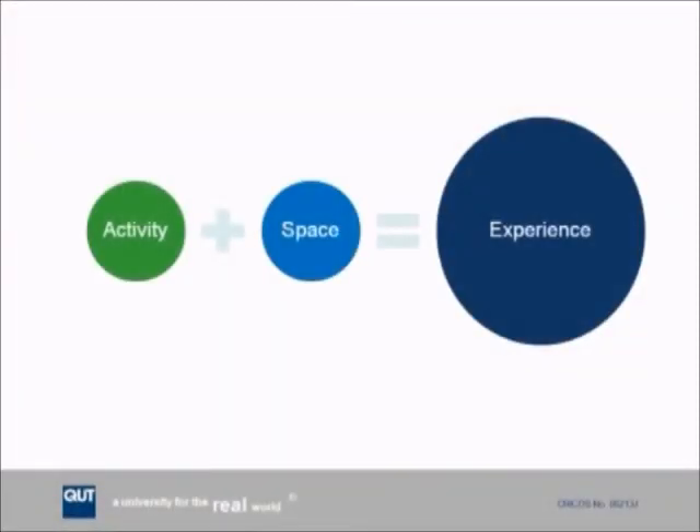Our journey is underpinned by a very simple formula: an activity plus the space creates a student learning experience. The notion of including space in this formula starts to contextualise how important it is to look at the entire experience, not just the activity alone, which we sometimes tend to do.